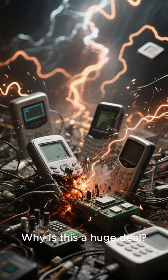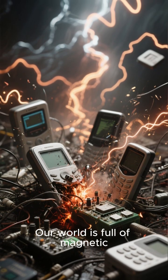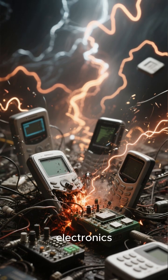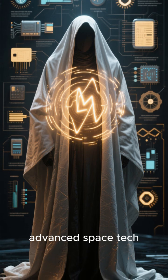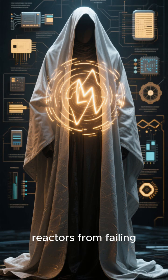Why is this a huge deal? Our world is full of magnetic interference that messes with sensitive electronics. This cloak could protect vital medical devices, advanced space tech, and even future fusion reactors from failing.